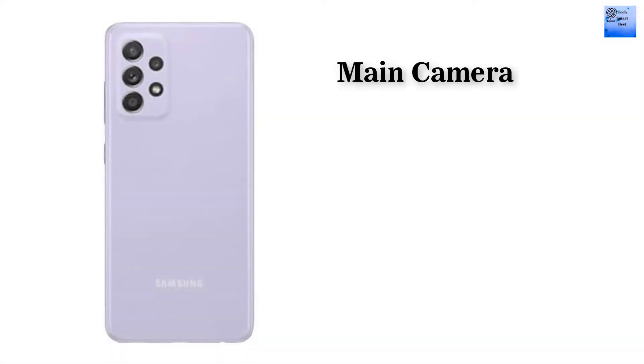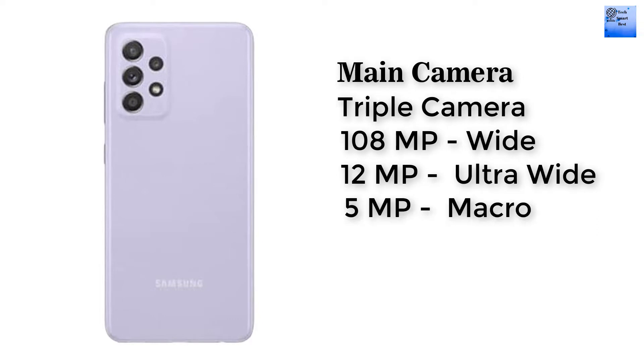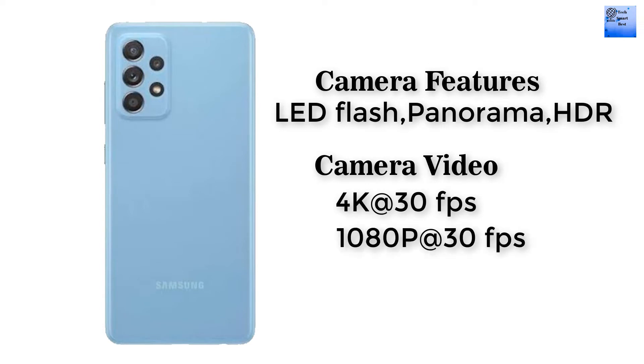The main camera of this smartphone is a triple camera: 108 megapixel wide camera, 12 megapixel ultra-wide camera, and 5 megapixel macro camera. The features of the main camera include LED flash, panorama, and HDR. The video capability of the main camera is 4K at 30fps and 1080p at 30fps.